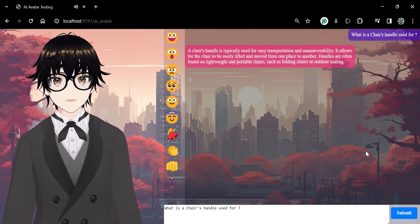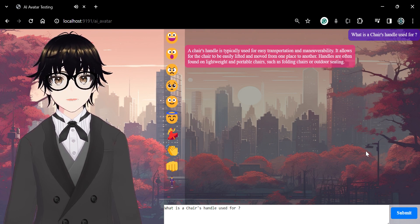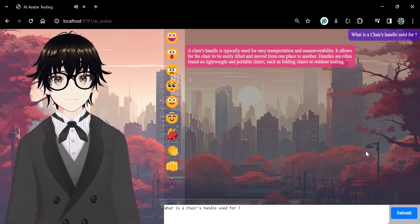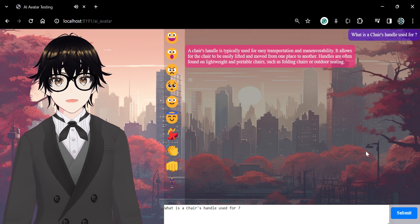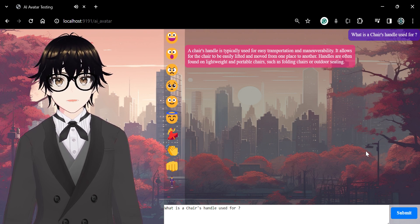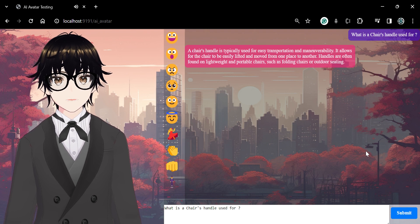A chair's handle is typically used for easy transportation and manoeuvrability. It allows for the chair to be easily lifted and moved from one place to another. Handles are often found on lightweight and portable chairs, such as folding chairs or outdoor seating.